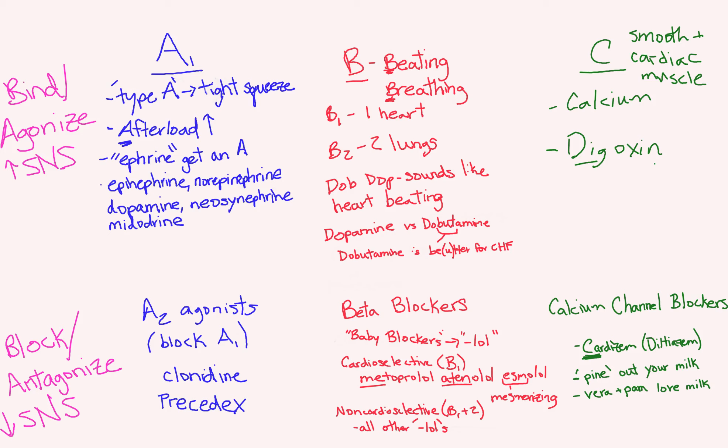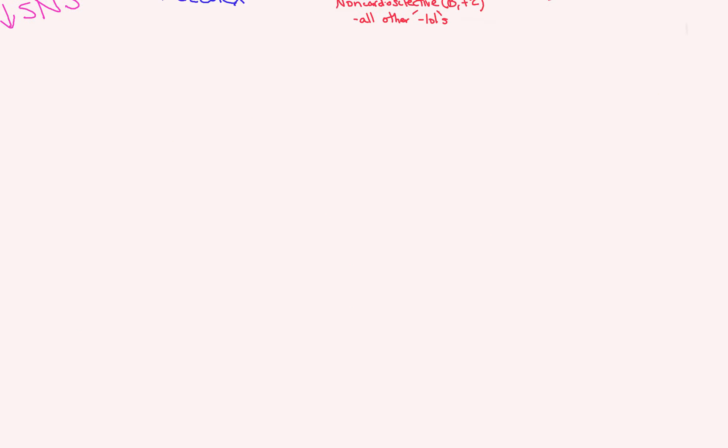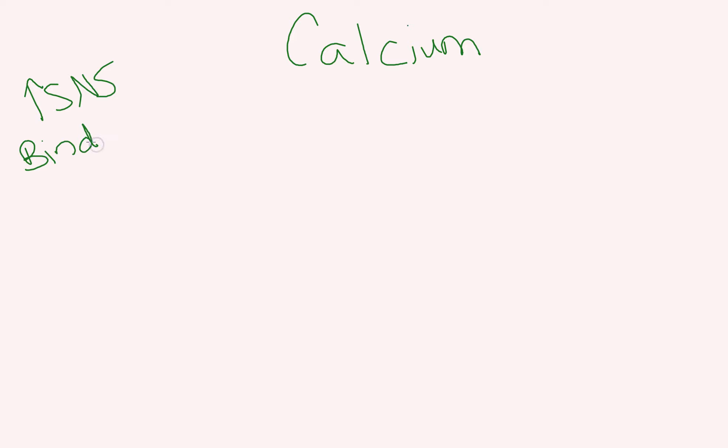Non-cardioselective beta blockers are all the other '-lols.' You can see here the calcium mnemonics, which we'll go over in a minute. This video will be primarily about calcium. We have a category where we bind to and increase our sympathetic nervous system response, and then a category below where we decrease our sympathetic nervous system response and block these receptors.